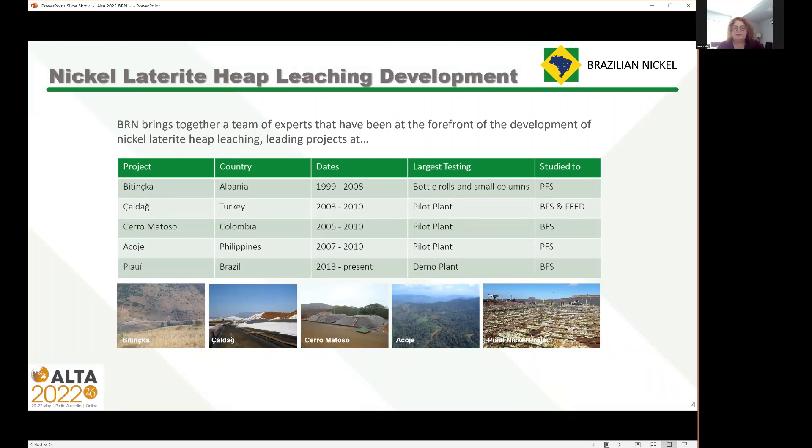Just to go back and touch on the nickel laterite heap leaching development from Brazilian Nickel's point of view: we bring together a team of experts that basically have been at the forefront of the development of nickel laterite heap leaching. We began — myself and Mike and others — in the European Nickel days, looking at European laterite deposits. We looked in Albania, did a lot of work there, and then took the Çaldağ iron nickel project in Turkey basically to the point of full-scale construction.